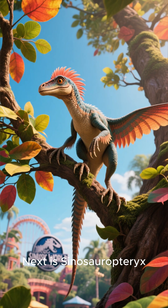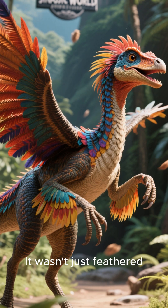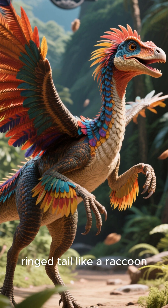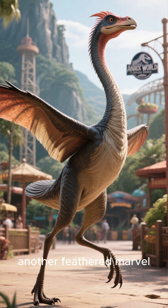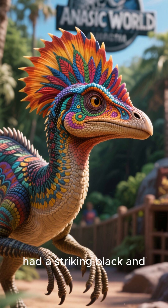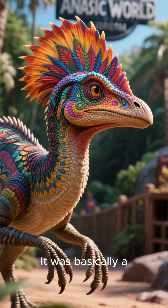Next is Sinosauropteryx, a small feathered dinosaur. It wasn't just feathered — it had a ginger-colored coat and a striped, ringed tail like a raccoon. So cute, yet so ancient. Then there's Anchiornis, another feathered marvel. Fossilized pigment cells show it had a striking black and white pattern with a dramatic red crest on its head.